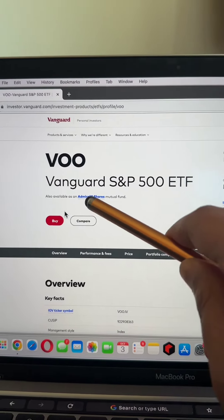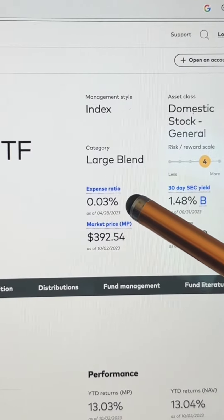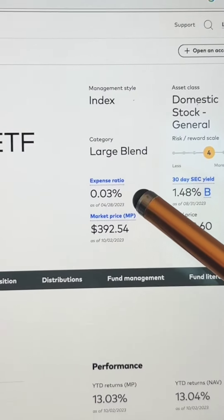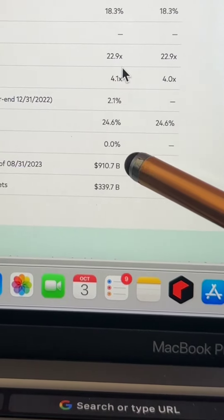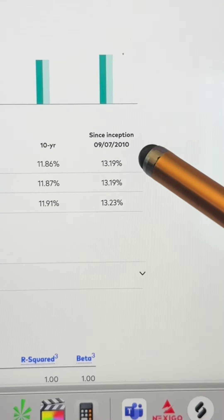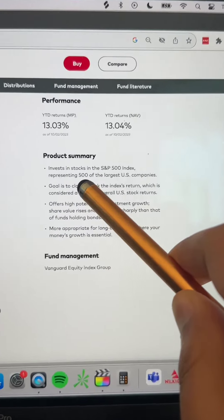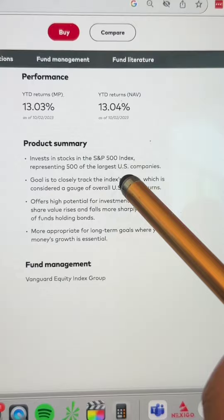The first fund on my list is VOO, the Vanguard S&P 500 ETF. This fund has an ultra low expense ratio of just 0.03%, which means you'd only pay $3 in fees for every $10,000 you invest. It's also one of the most popular funds on the planet with total net assets of $910 billion. Since this fund's inception in September of 2010, it's returned an average of 13.19% a year. As the name suggests, this fund invests in stocks in the S&P 500 index, representing the 500 largest US companies.